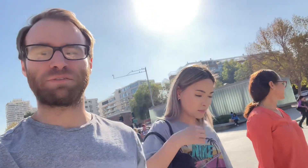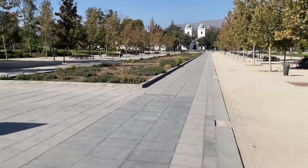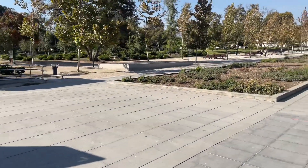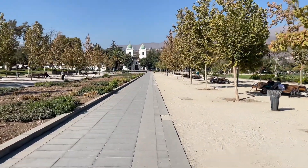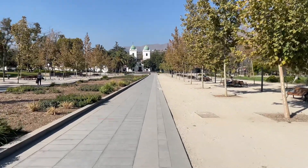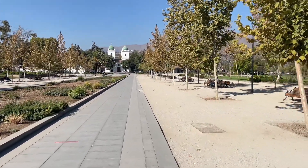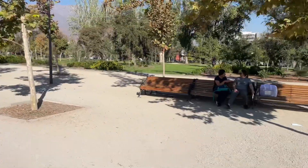Today we're going to look at Los Dominicos — it's like a little town in the middle of Santiago. It's a land reservation from a long time ago when there was nothing here. A Catholic church was set up here, and then a little town rose up around it. They've kept it for the most part undeveloped.